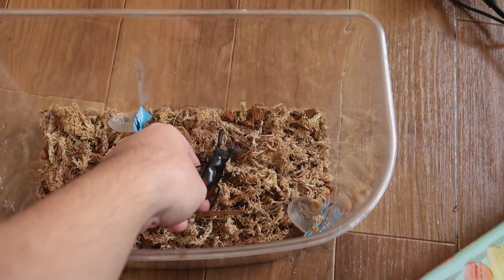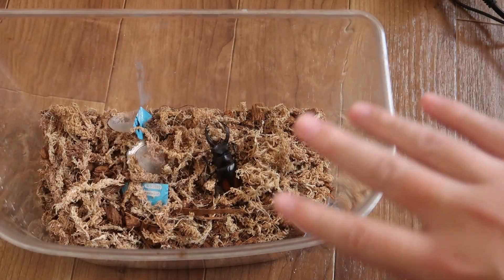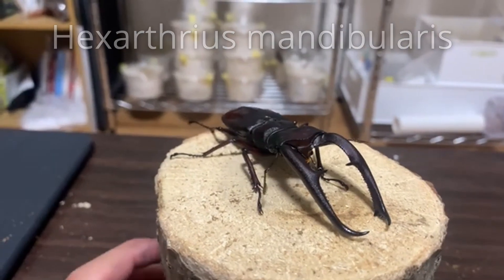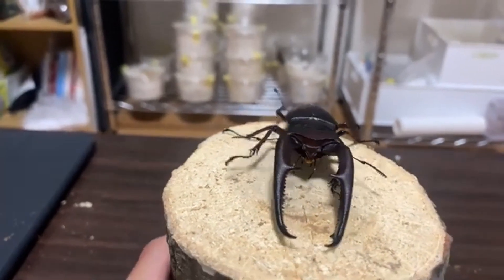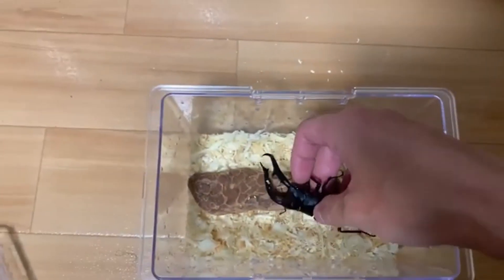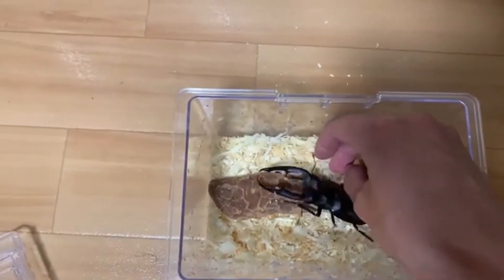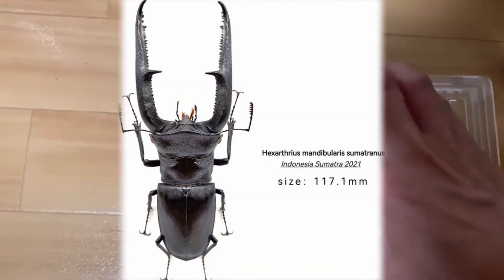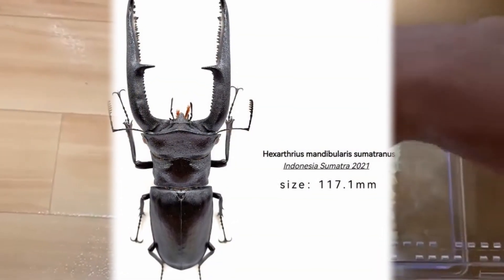Apart from peri, another hugely popular and even huger Hexarthrius is Mandibularis — of course, named after its impressive mandible. Although they're second to the giraffe stag in size, they are still ginormous with the record holder Mandibularis boasting a 119.5mm length.